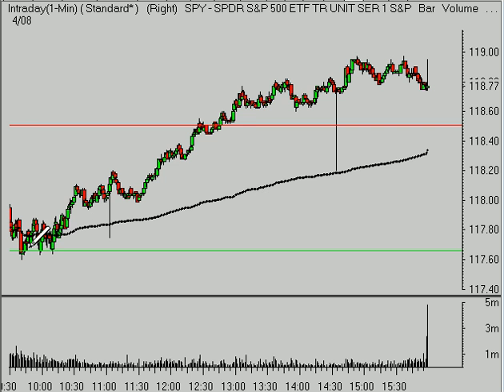In fact, you can see it was basically the daily S1 level at $117.63 or so that held as support for the market. And we had that initial indecision — the daily volume weighted average price went kind of sideways.